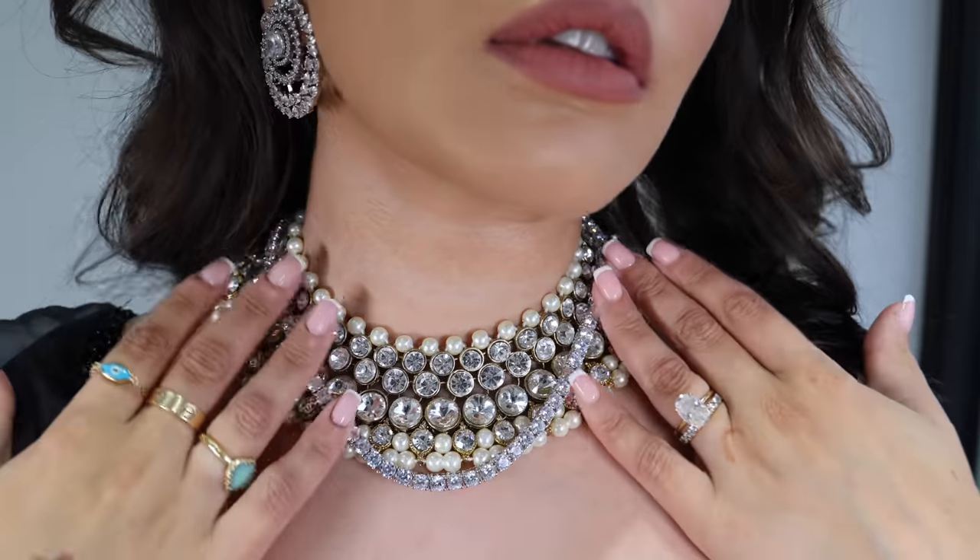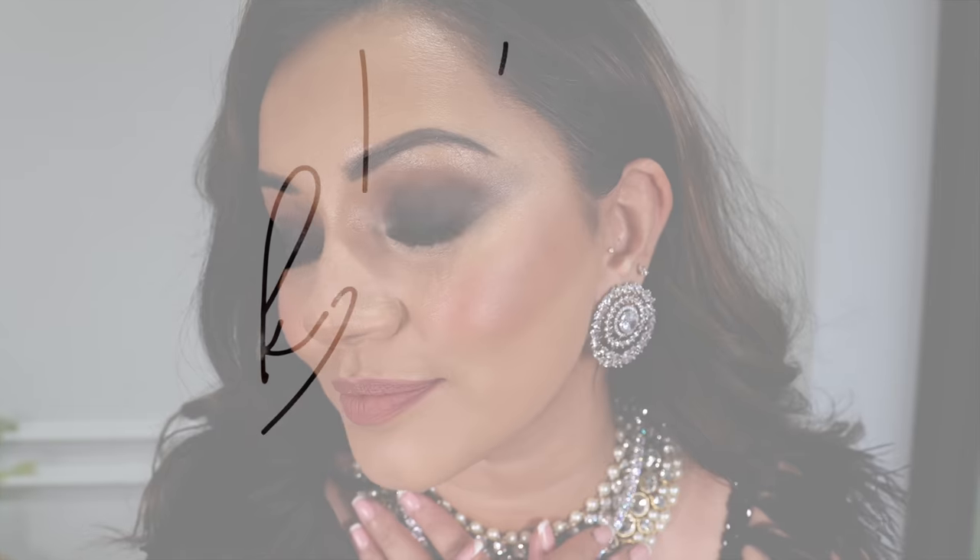Hi my angels and welcome back to my channel. Today I am doing a day to night get ready with me. This is two looks that I wore to a wedding and then a wedding reception in the evening. If you'd like to see how I got this makeup look, all of the clothes, jewelry, and everything that I'm wearing, then please keep watching.